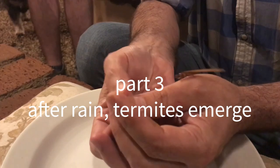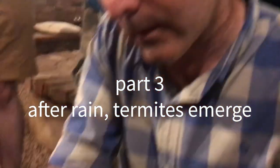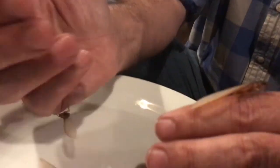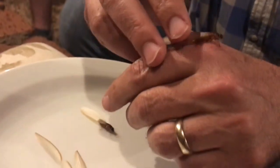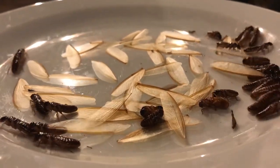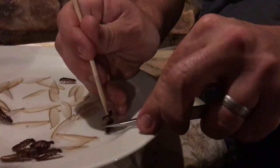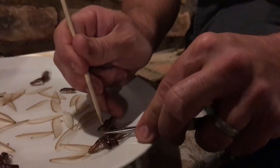You flip the wings to the front — you don't pull it off, you just flip it to the front and it falls off. Can you take a picture of this? I've got the video camera. Let's see how this tastes. I am impaling these live termites so I can eat them.